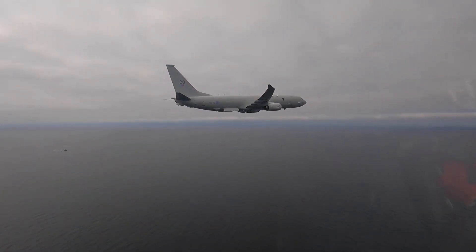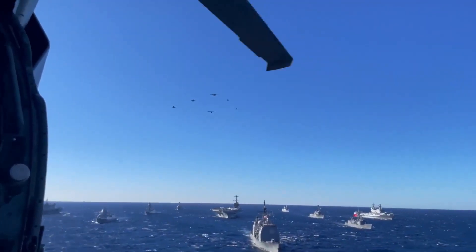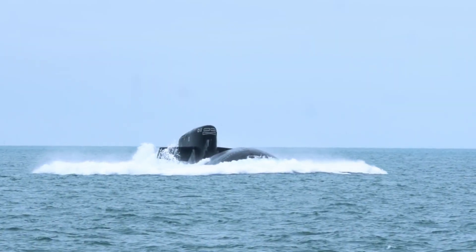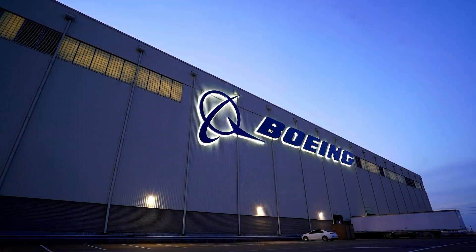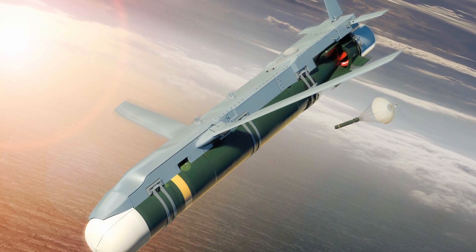Boeing has developed a new airborne torpedo release system that can destroy targets at long distances. In naval battles, this revolutionary invention will also change the modern battlefield, giving the fleet the ability to more effectively combat the forces of the enemy's navy and certain water infrastructure. This will be particularly useful in the destruction of submarines, which are currently practically invulnerable. Boeing has once again introduced an innovative weapon prototype that could change the perception of naval battles in future wars.